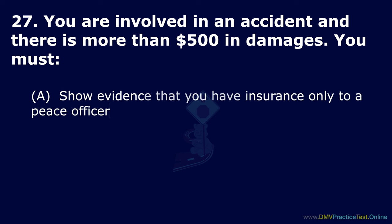Question 31. It is illegal to block an intersection: Option A: Under any circumstances. Option B: Unless you have the right of way. Option C: Unless some of the cross traffic can get around you. The correct answer is: under any circumstances.